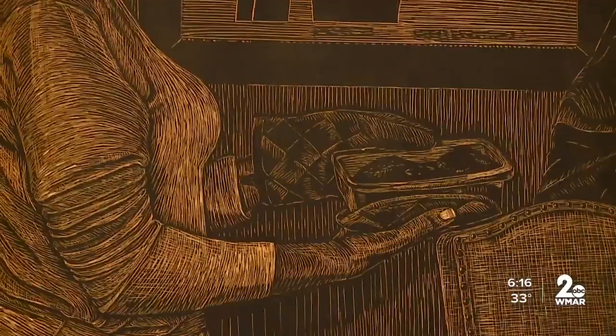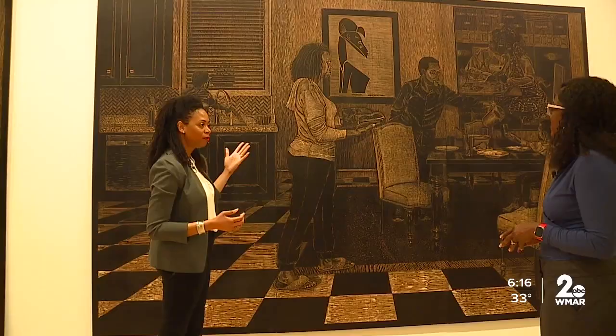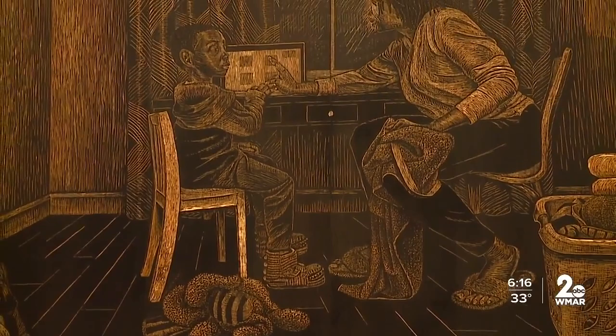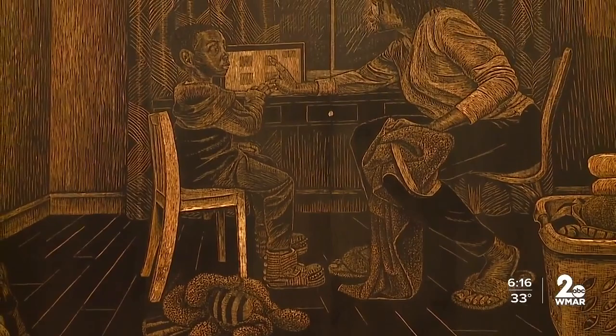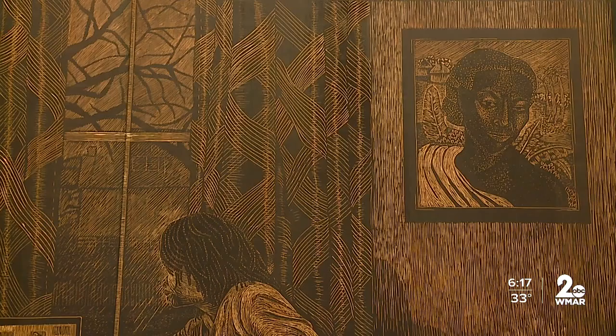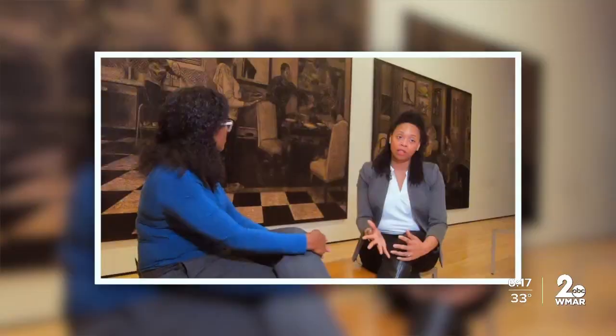I particularly placed this work by Valerie Maynard there because it kind of matches the silhouette of my body — facial expression, too. Legacy is important to her, from her children, ages 5 to 7, to those who've inspired her over the years. In a lot of the scenes, you'll see artwork on the walls, specifically referencing other artists who have had an impact on my practice in some way.